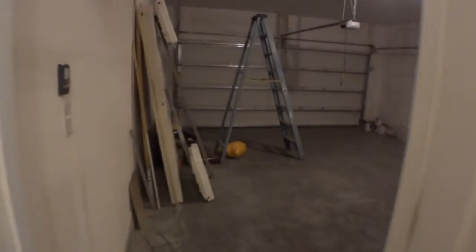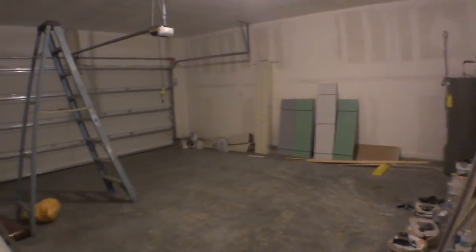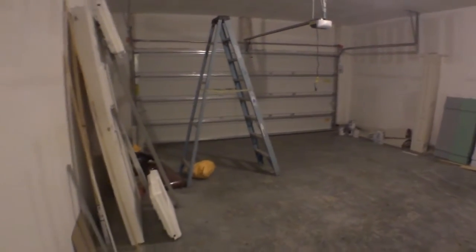Coming around the corner here you've got your two-car garage — they still have some extra stuff in it because they're using it during the build. Nice water heater and garage door opener already in place.